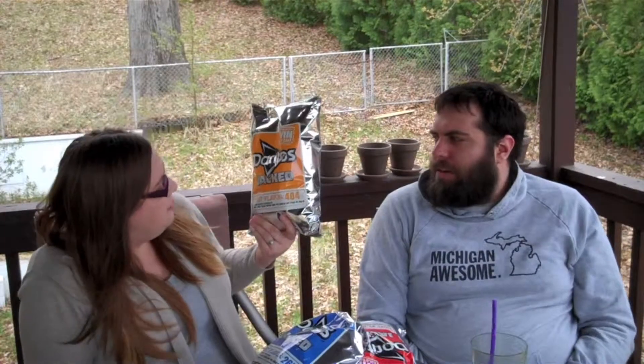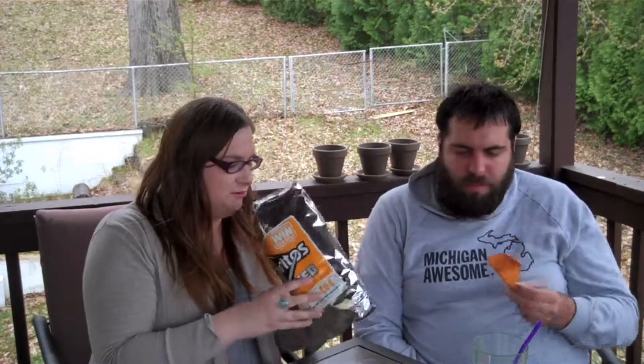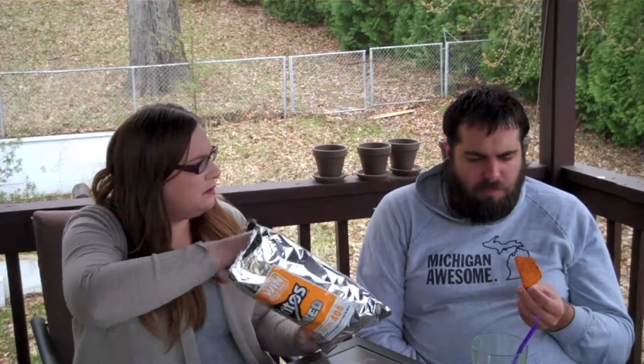So these — do you think they're going to be cheesy? I hope they're cheesy, they'll really make my day. This is test flavor 404. That smells really spicy. I'll do it at the same time. This is weird — it's like teriyaki, like beef jerky. Yeah, it's like teriyaki. Definitely not cheesy.